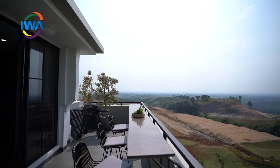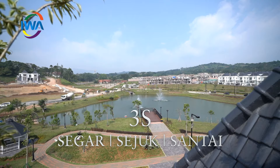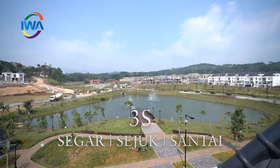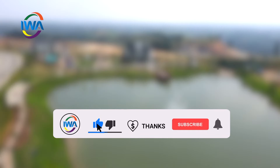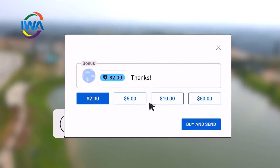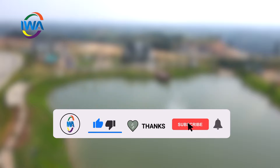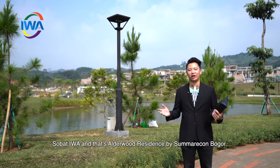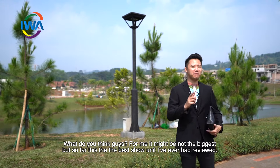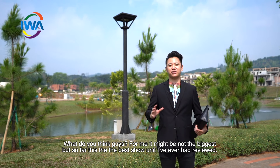Look at the view. This is the Adelur Residence Marcon, Bogor. How do you think? It might not be the biggest, but this is one of the best show units I've ever had.